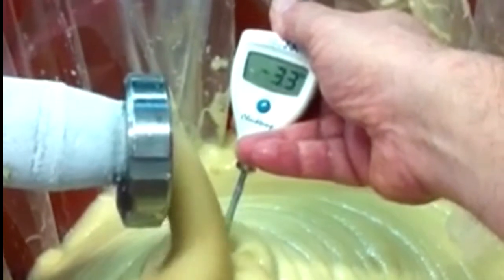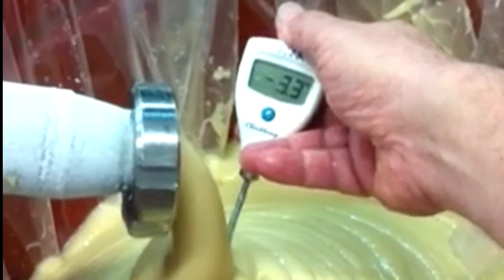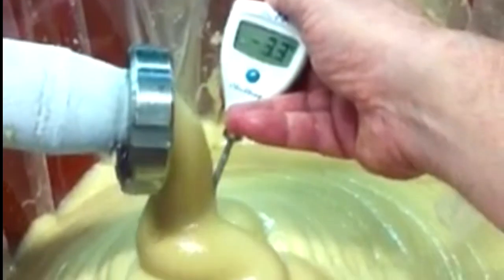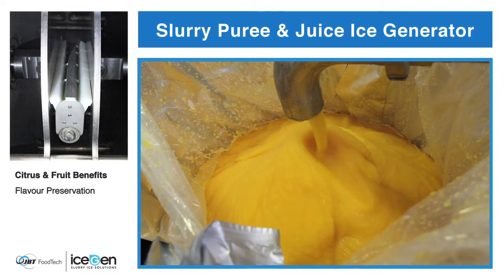An IceGen is able to rapidly and evenly cool any product. Unlike conventional blast freezing, in which only external or top portions are cooled, slurry ice is consistent throughout. This allows for quality throughout the entire product. The product remains fresh without any change in taste.